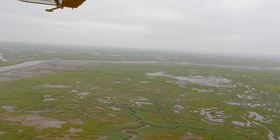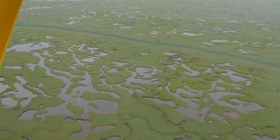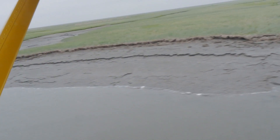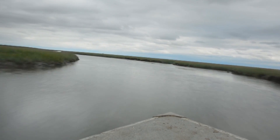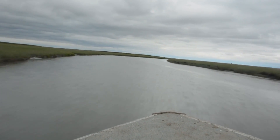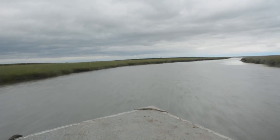The Yukon Delta National Wildlife Refuge encompasses 19 million acres of tundra, rivers, lakes, and wetlands. This vast area in southwest Alaska is where the Yukon and Kuskokwim rivers run into the Bering Sea, forming one of the largest river deltas in the world.